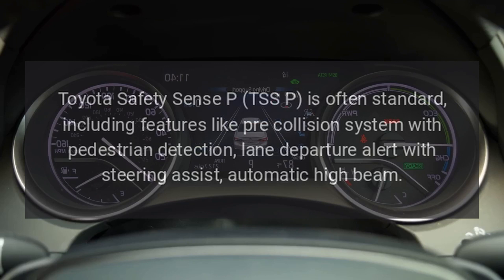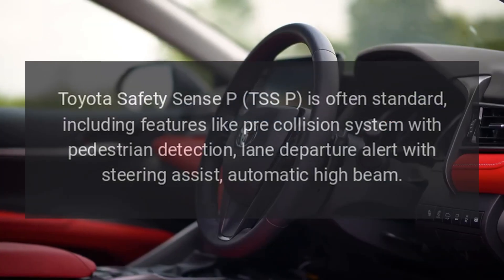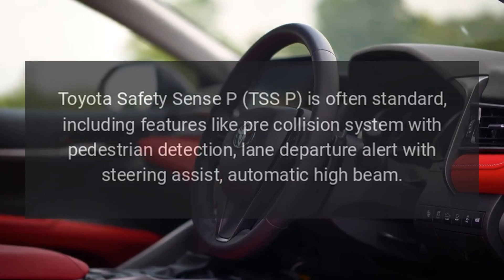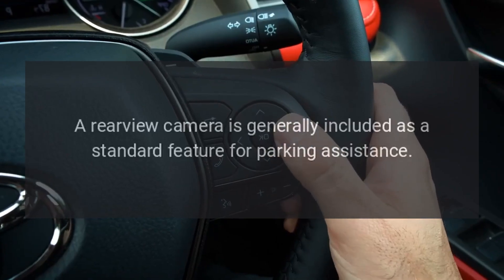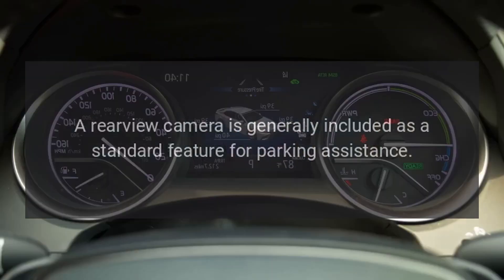Safety features: Toyota Safety Sense P (TSP) is often standard, including features like a pre-collision system with pedestrian detection, lane departure alert with steering assist, and automatic high beam. A rear-view camera is generally included as a standard feature for parking assistance.